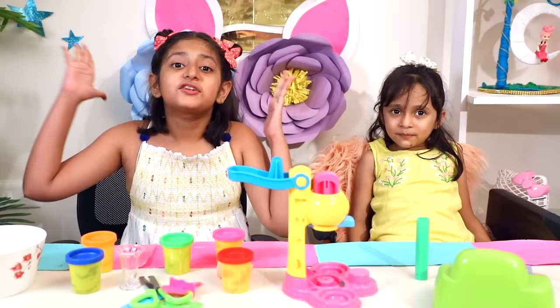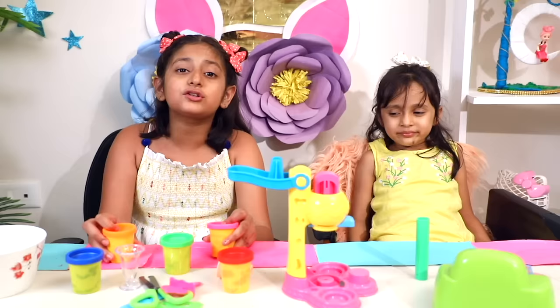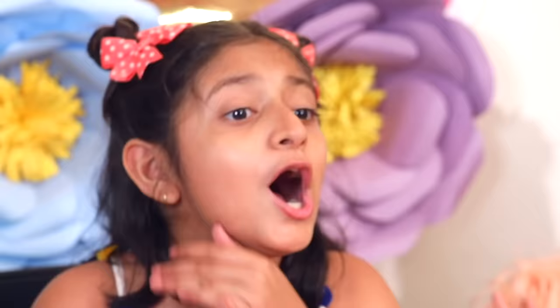This was my last video. If you liked this ice cream set, please give me a like and subscribe to the Toysa channel. We'll see you next time. Take care. Bye bye!